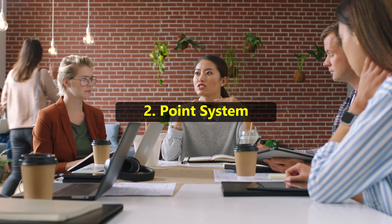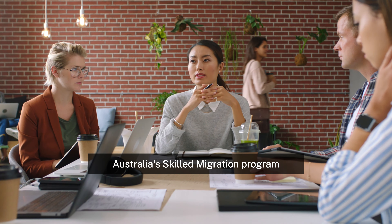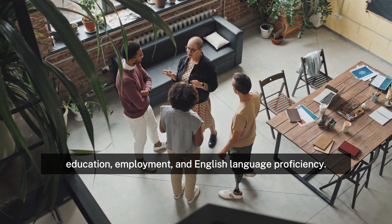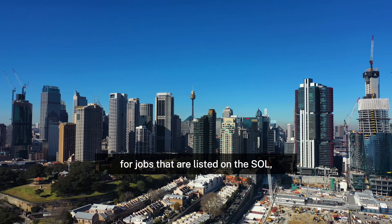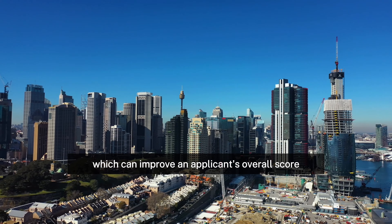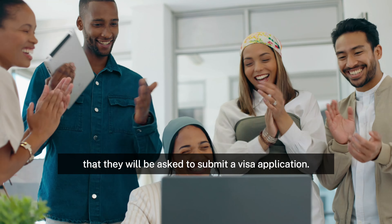2. Points system. Australia's skilled migration program assesses visa applicants using a points-based system. Points are awarded depending on a variety of factors including work experience, age, education, employment, and English language proficiency. Bonus points are often awarded for jobs that are listed on the SOL, which can improve an applicant's overall score and increase the possibility that they will be asked to submit a visa application.